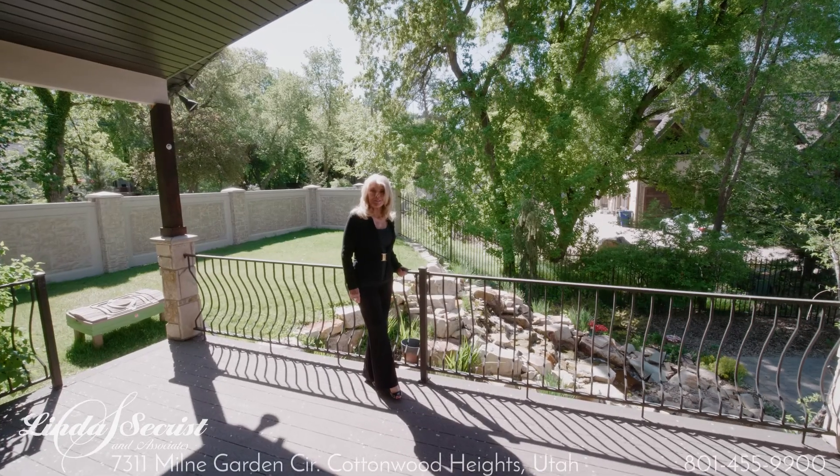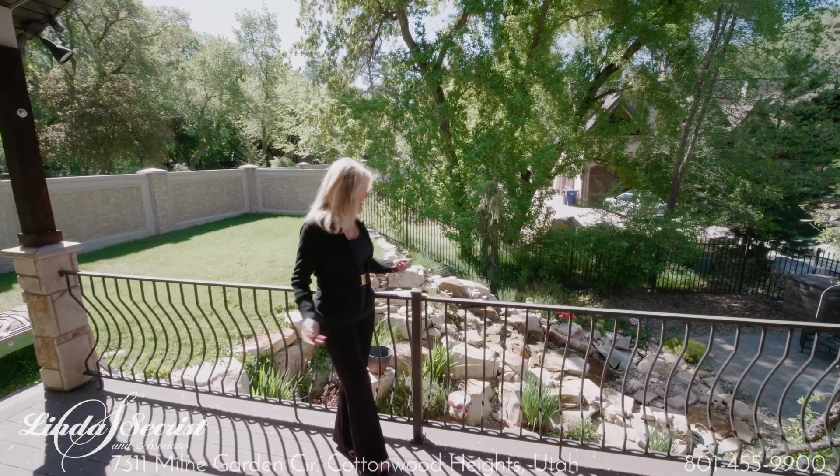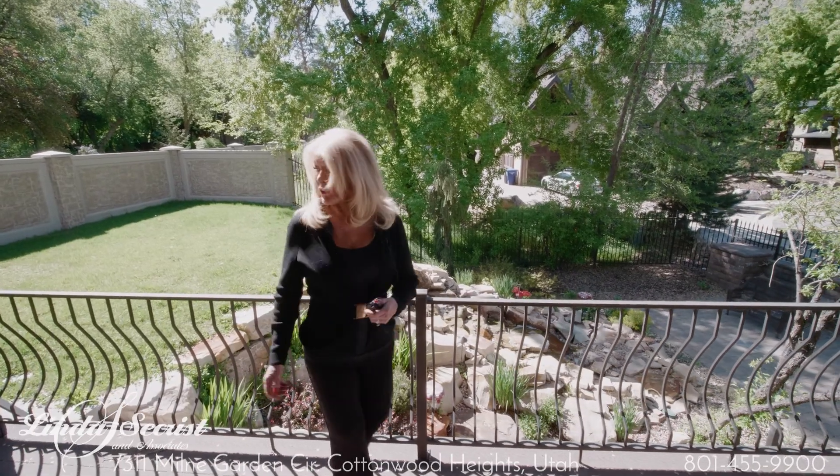This serene spot is a wonderful place for a meal. Beautiful deck, the privacy of the waterfall, and your kids can have a great play yard right off the main floor.